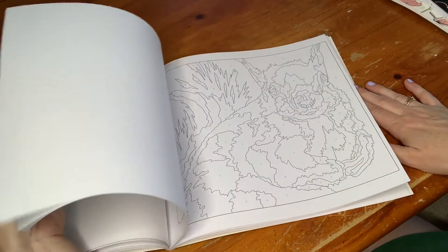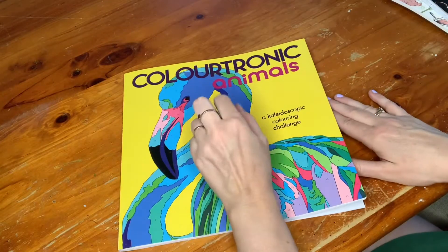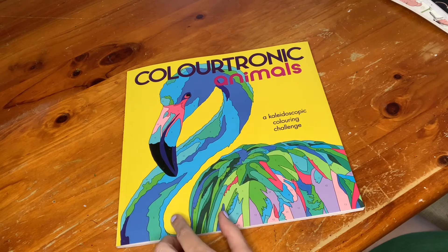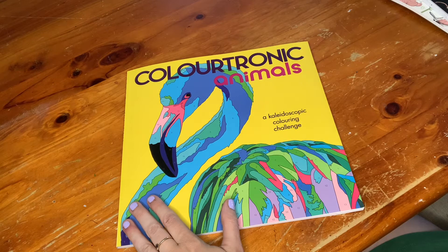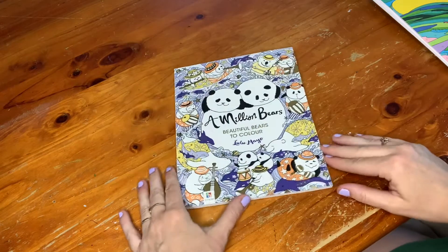I believe they have two more books out in the Color-tronics range — I saw them on Amazon Australia, but they didn't have this one there. Those two were like 20-something dollars on Amazon, whereas this was about a quarter of the price in my local store, so I have no idea what's going on there.